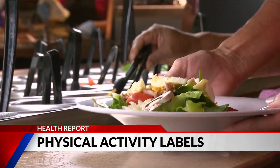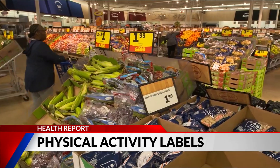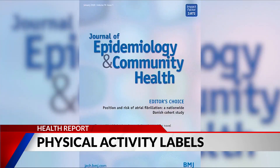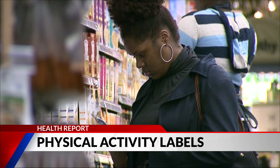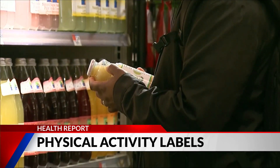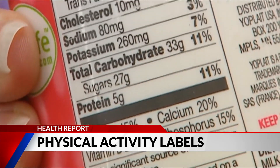A small study could show some big promise when it comes to helping you cut calories. It all comes down to how food products are labeled. According to research published in the Journal of Epidemiology and Community Health, food labels that show how much activity is needed to burn off calories from what you're eating could lead to healthier choices than the normal nutrition labels.